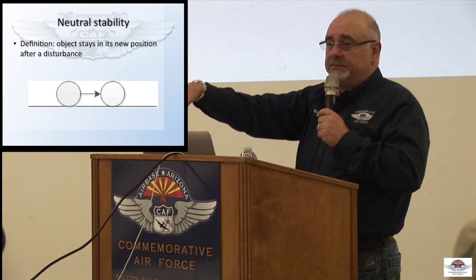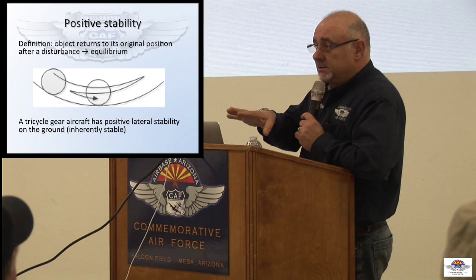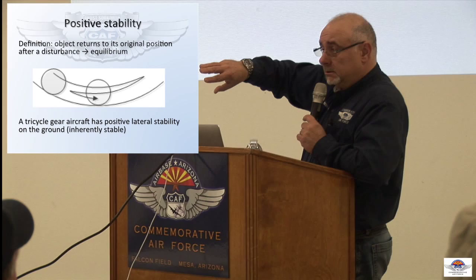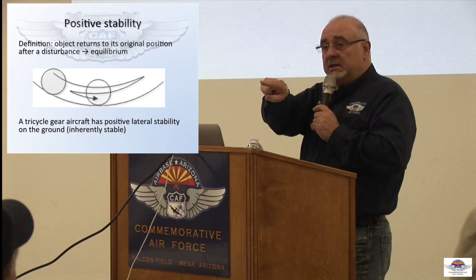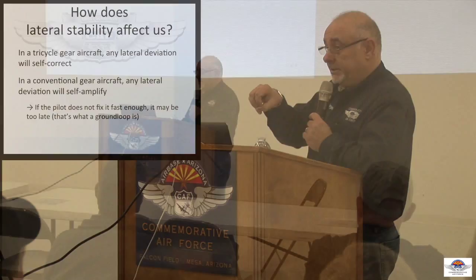What is positive stability? Positive stability is when you move an object and it returns to its position of equilibrium. So if you take a marble, put it in a bowl at the bottom, it stays. Now you move it to the side and let go — the marble is going to go back and forth and eventually settle back in the bottom of the bowl. It returns to its position of equilibrium — that is positive stability.